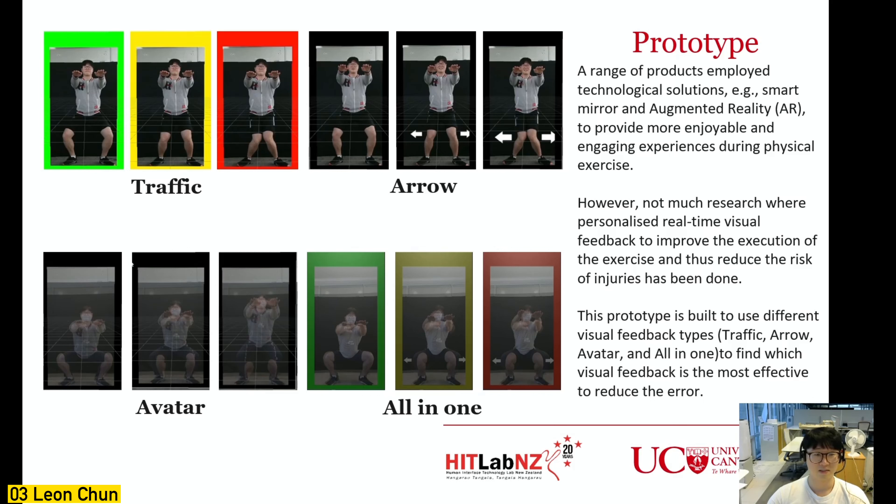However, the latest AR exercise products do not provide personalized real-time visual feedback, so there is still a risk of injuries. Therefore, I developed a prototype that can provide personalized visual feedback in four different types: traffic light, arrow, avatar, and all-in-one.